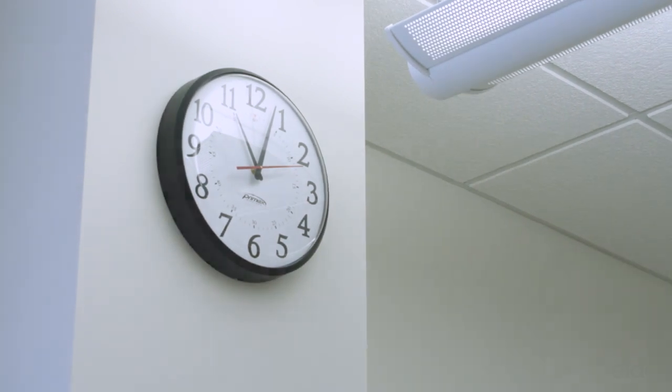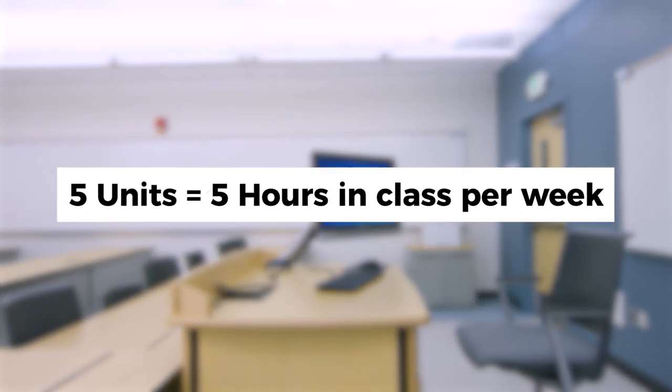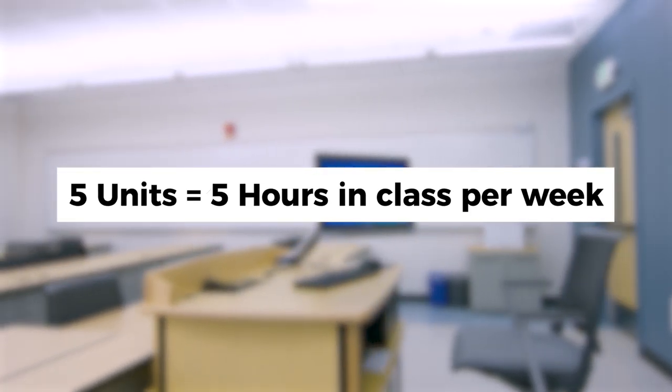Time management is an important part of being a successful college student. Each class has a certain amount of units. A one unit class means that you will be meeting for one hour per week. Some of our classes are as high as five units, so that means that you would be sitting in that classroom for five hours per week.